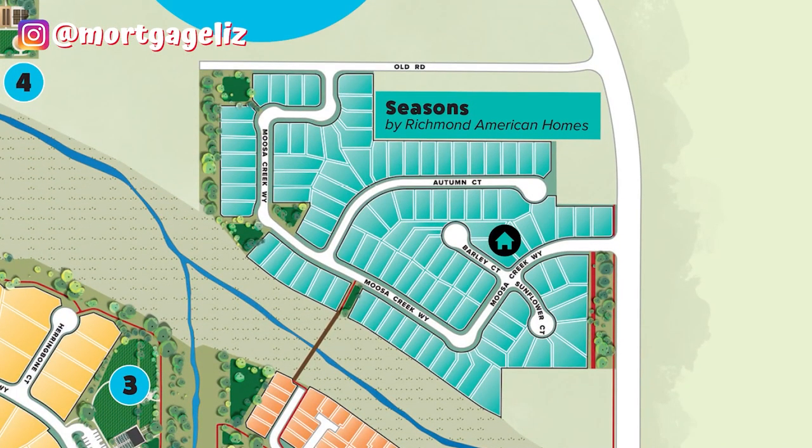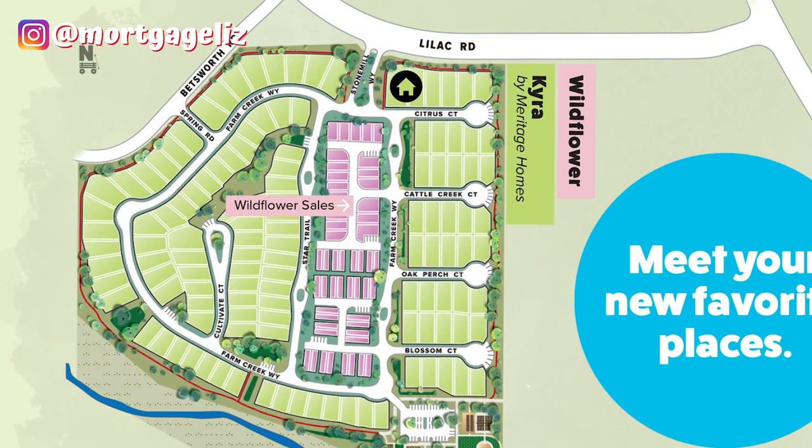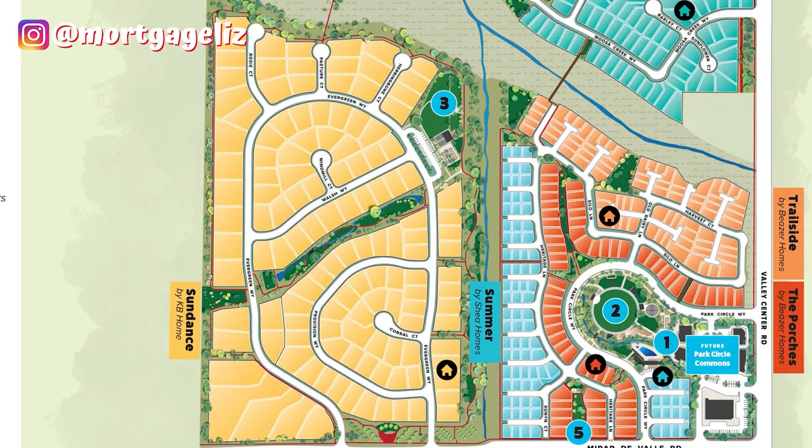Next we're going to be checking out Richmond — the Seasons home — and then the Wildflower Kyra by Meritage Homes, and last but not least, Sundance Homes. I referenced this map because it is not on the website, so you have to come down here to see it. If you don't have an appointment, some of the builders will not let you in — it's not like the old days when you could just walk in on an open house. Do not come down here without an appointment, or only one of the five builders will let you in — that's exactly what happened to me today.